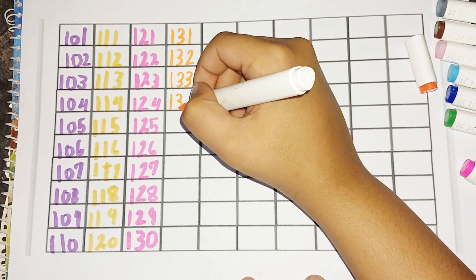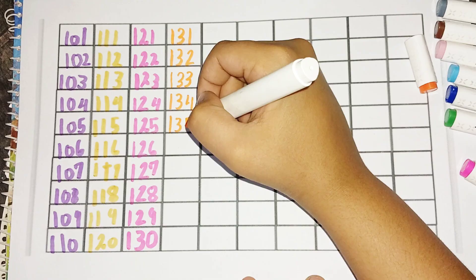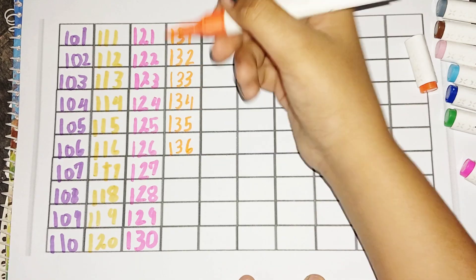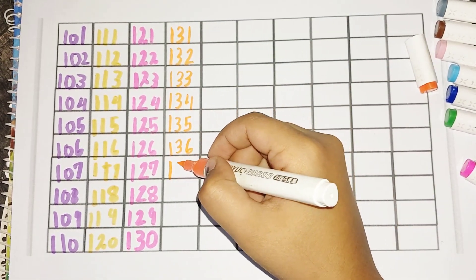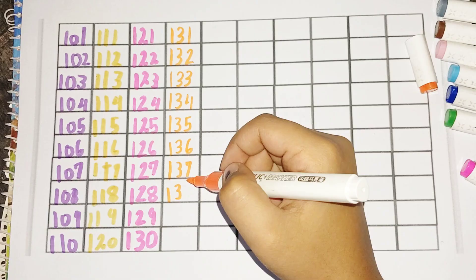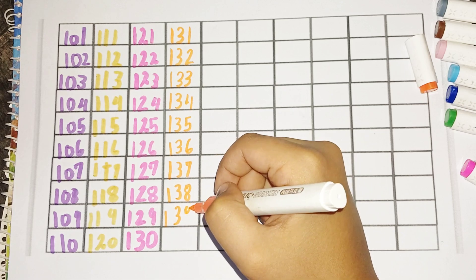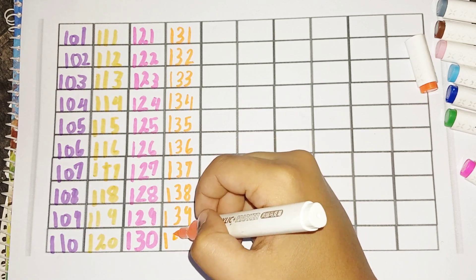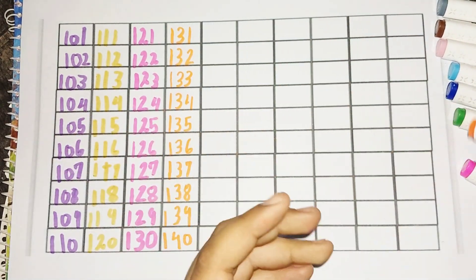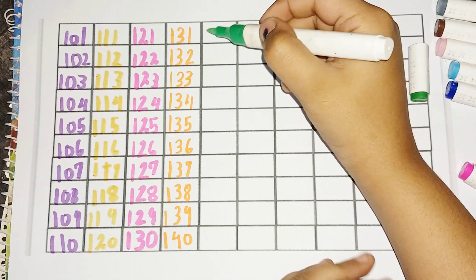133, 134, 135, 136, 137, 138, 139, 140, 141.